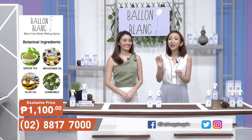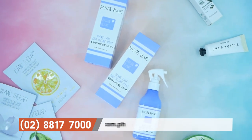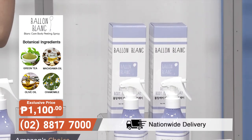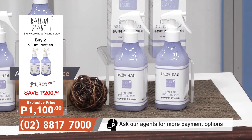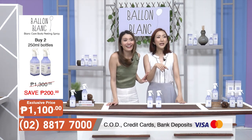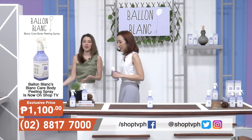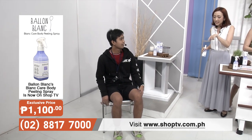Nakita na nga natin kung gaano ka-effective yung Bell & Blanc Body Peeling Spray sa mga elbows natin, sa different parts of our bodies. I'm the winner, di ba? Feeling ko, alam ko saan pa natin i-te-test — sa paa. Pero sino ang crew? Billy! Hello to our viewers — ito po si Billy, one of our cameramen dito sa SHOP TV. Dahil nag-okay po siya, we will test Bell & Blanc — yung dead skin cells niya sa paa.